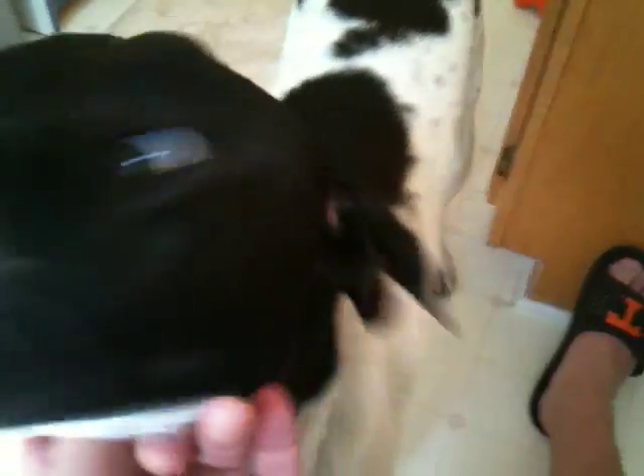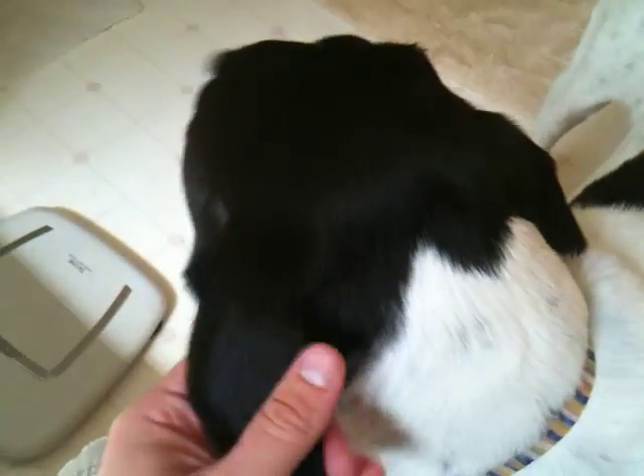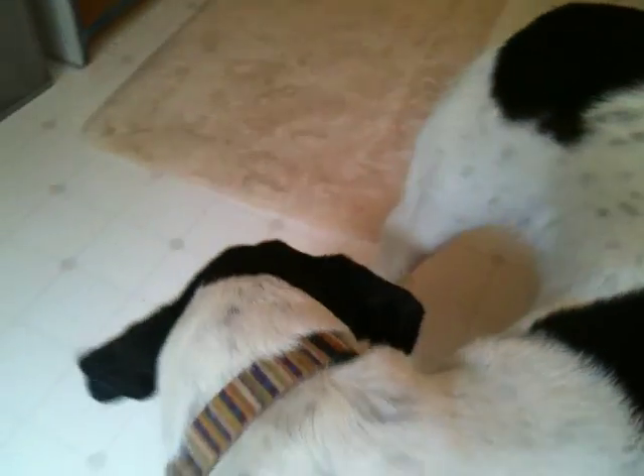We're going to have to get the botfly out of Zinny's head. It'll come out on its own, but I think we're going to take her to the vet and have him have a look. Apparently it has spines on it, so it's harder to remove when it gets to be full grown like it is now.